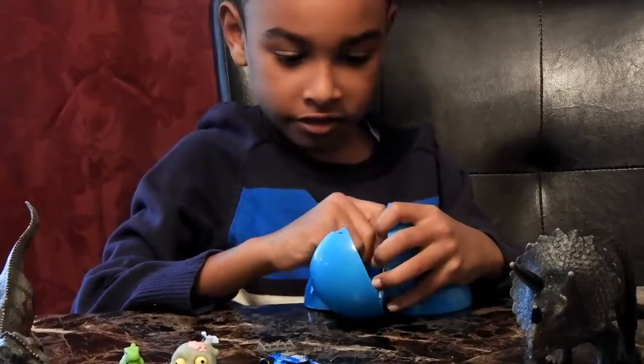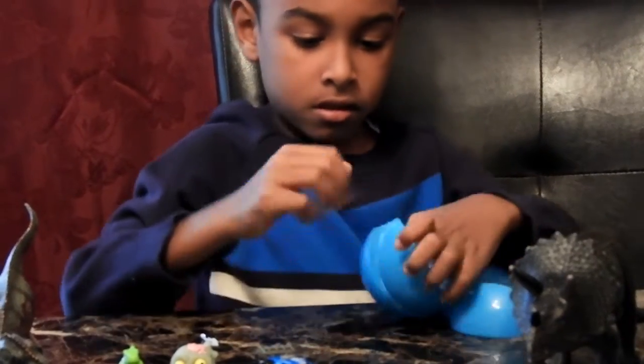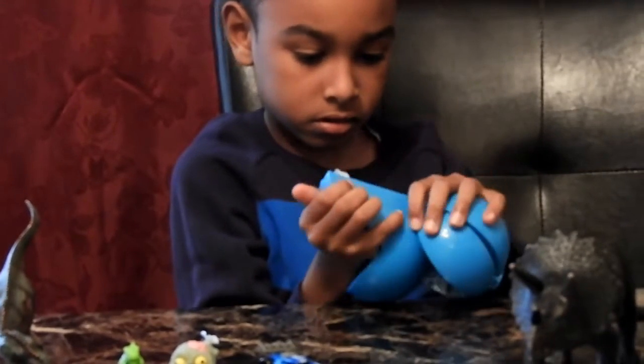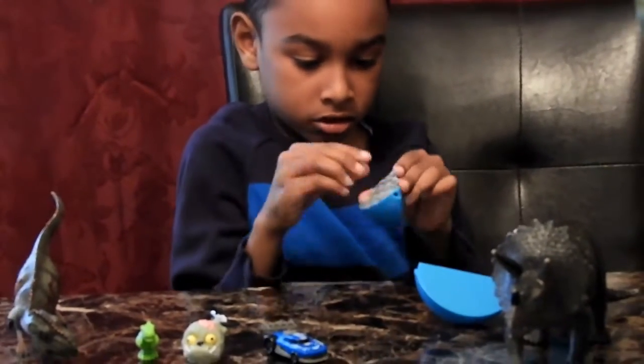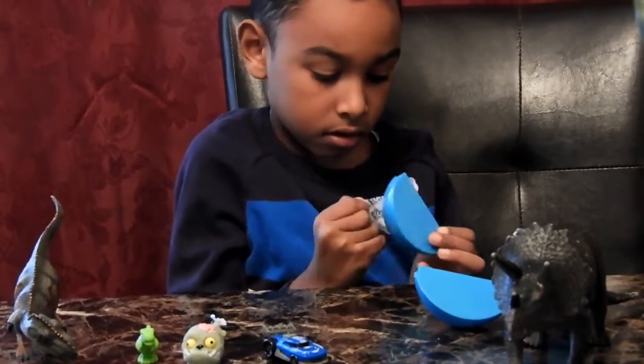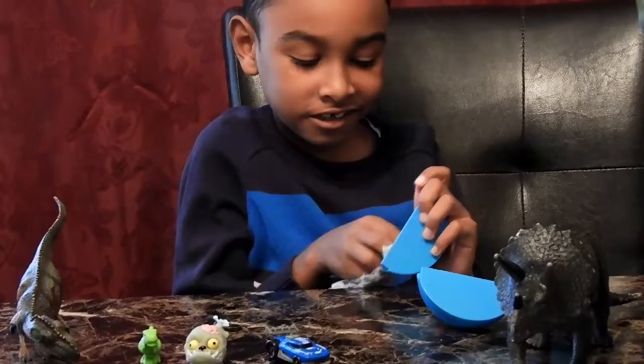This can get out of the spider — oh, this can get out of the spider! They get out of the book — oh, I got a ninja!